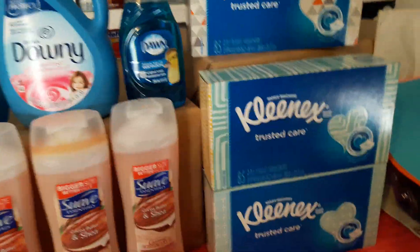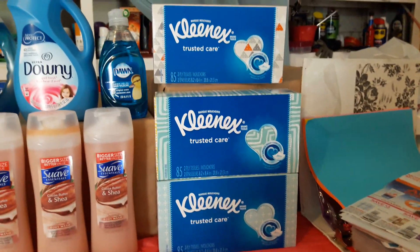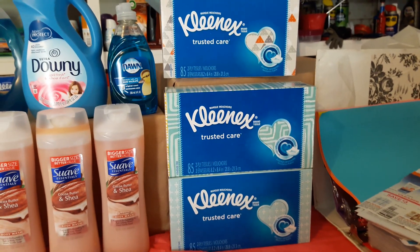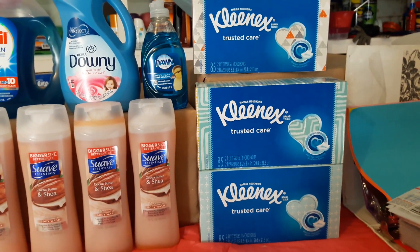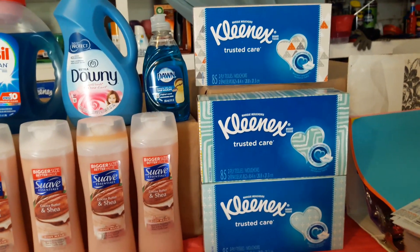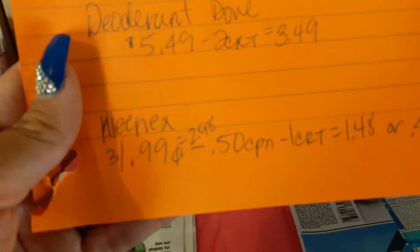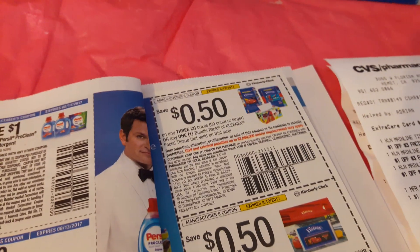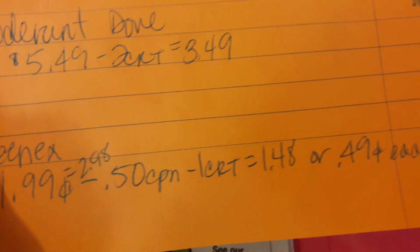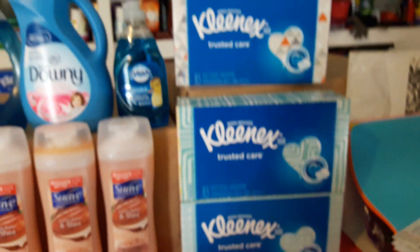The next deal: Kleenex. I had a CRT for a dollar off three dollars in Kleenex or facial tissue. They're 99 cents each, so two come out to $2.98. I used a 50 cent coupon from last week's paper and the one dollar CRT for purchasing three dollars in Kleenex — it comes out to $1.48 total, or 49 cents each. Really good for these.